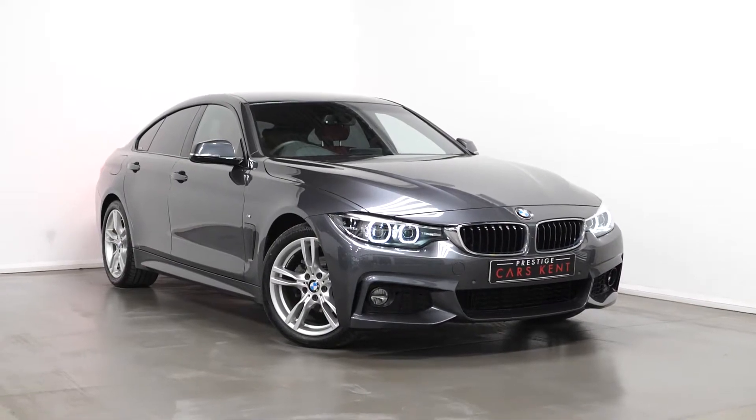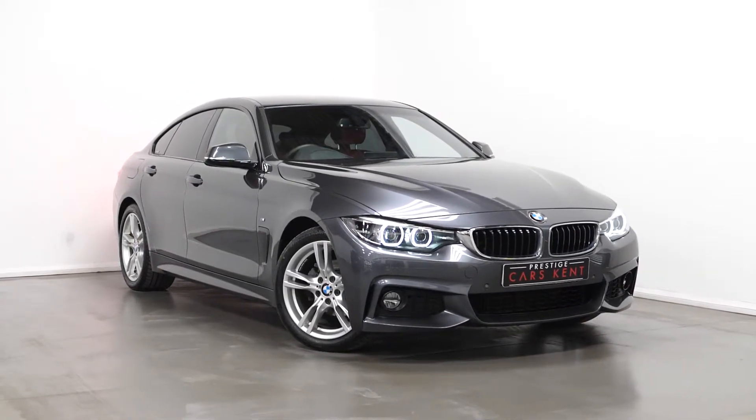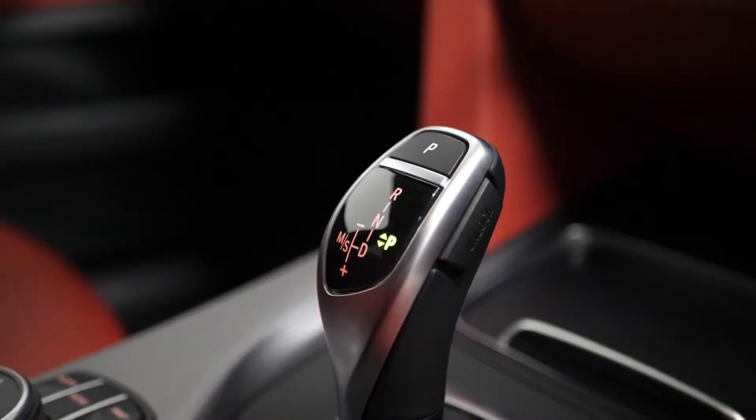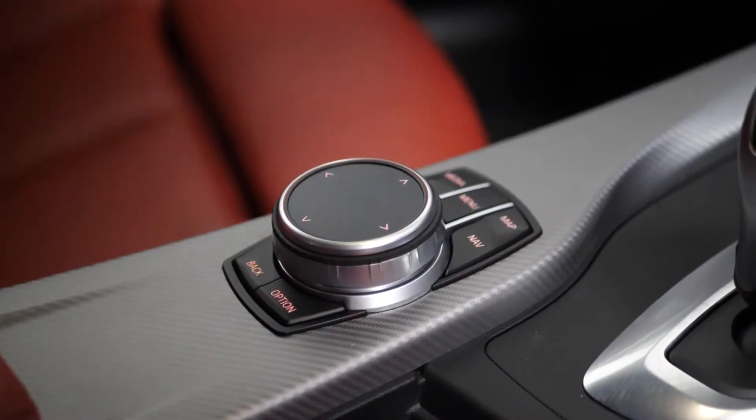Hello, Joe here today from Prestige Cars Kemp. Today I'm going to run through a couple of the standout features and specifications on this vehicle, starting with the exterior.